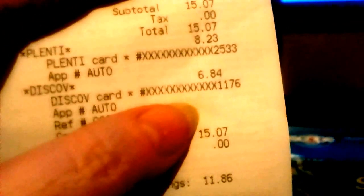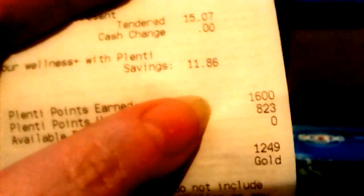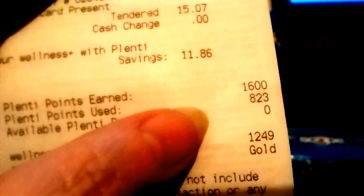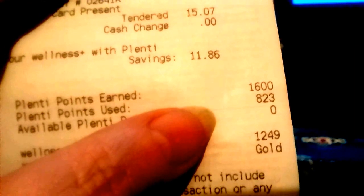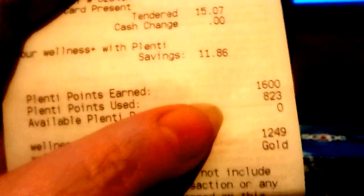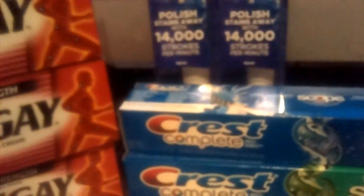I paid $6.84 but if you see here, I got back a total of 16 — so I used 823 points and I got back 16, so it really came out to be free.